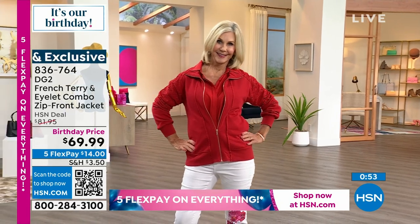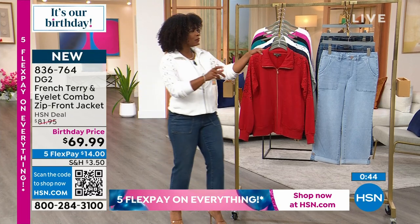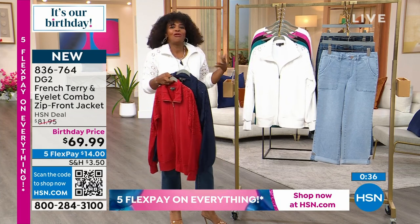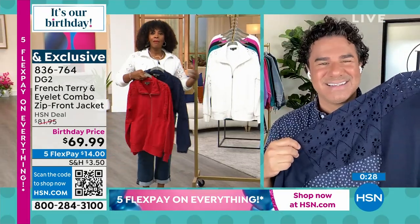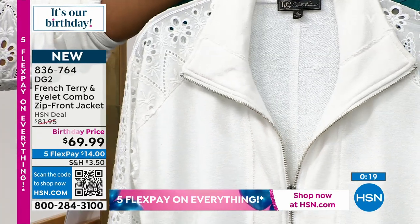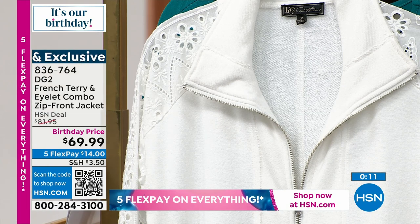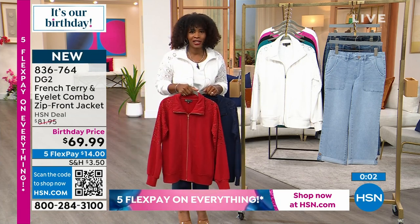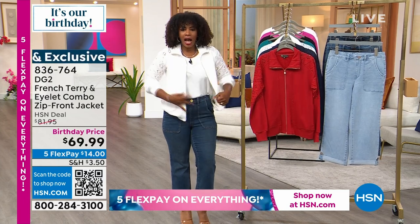At a birthday price on FlexPay of $14 on hsn.com, pick it up. Use the HSN app or the QR code while you can. We have it for you in tomato, navy, and white. When I think of eyelet, I think of white — it's very classic with a modern edge. The raw hem, the piecing — everything about this just makes it fresh and wearable. Enjoy this at a birthday price for today and tomorrow, because on Tuesday it will no longer be birthday price. Do not miss out.